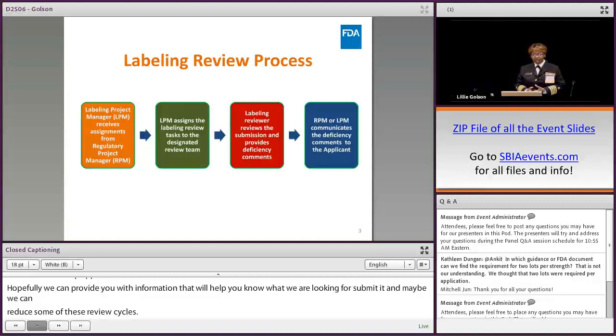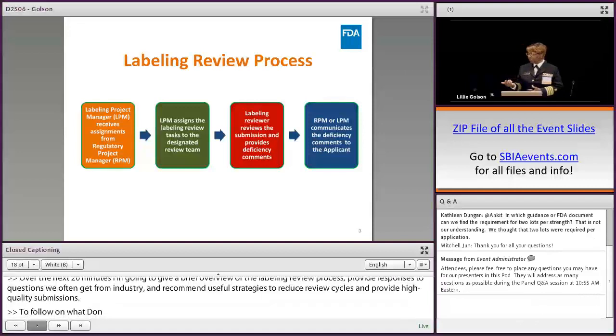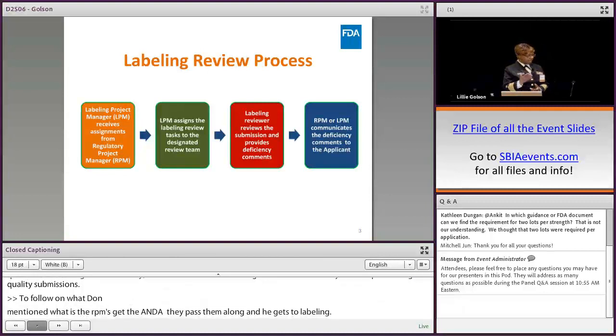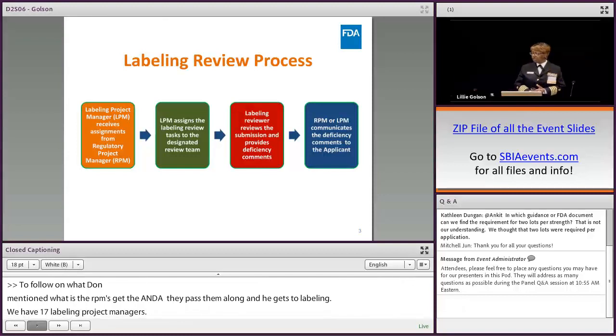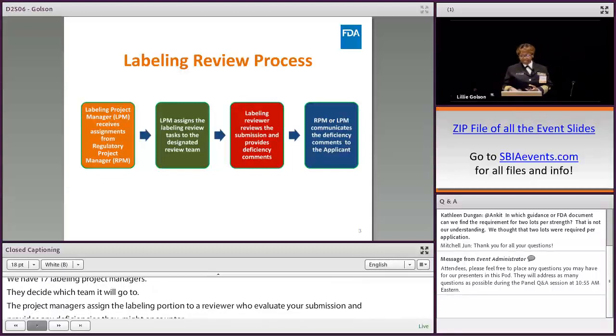Once the RPMs get the ANDAs and pass them along, they come to labeling. We have seven teams and seven labeling project managers who decide, depending on the product, which team it will go to. The project managers then assign the labeling portion to a reviewer who evaluates your submission and provides any deficiencies they might encounter. Once that's done, either the RPM or the LPM, depending on the nature of the deficiencies, communicates back to you the applicant.